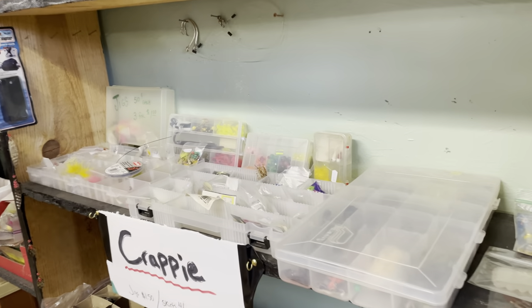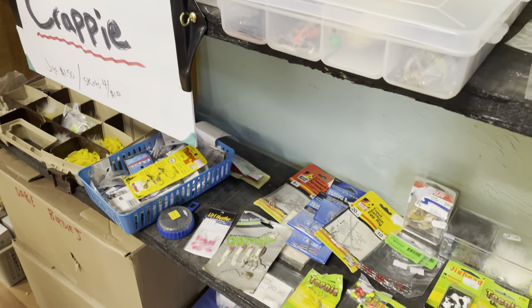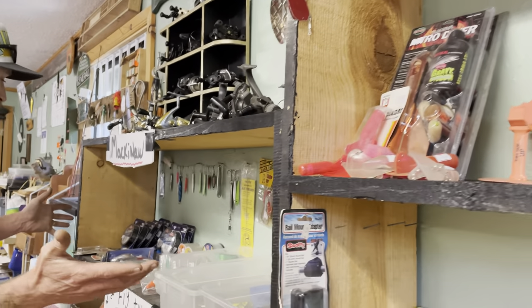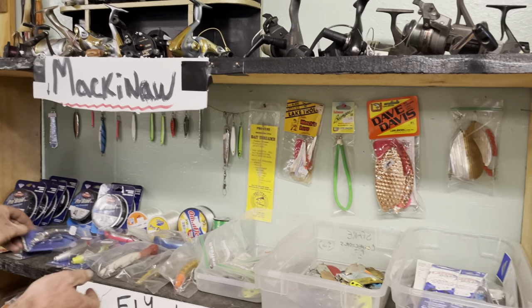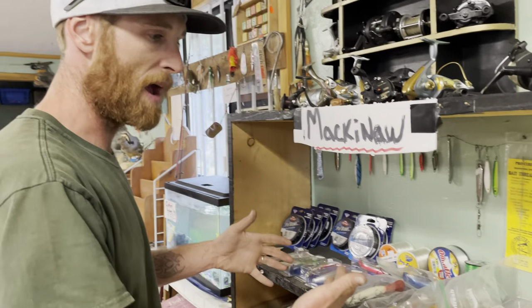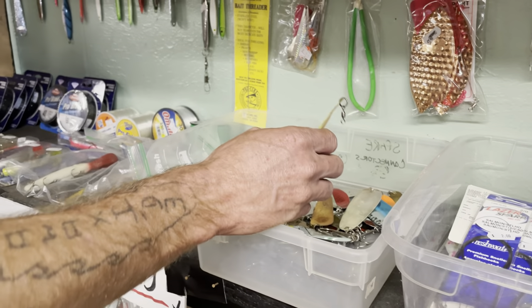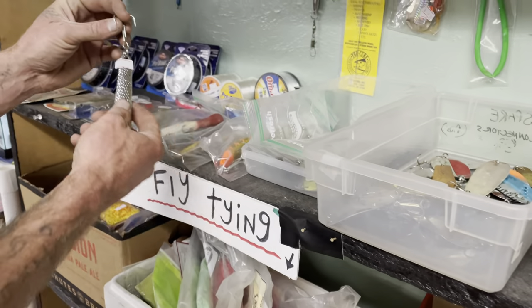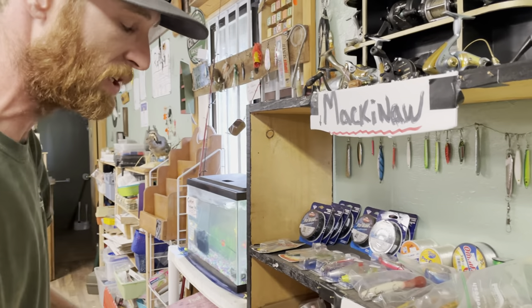Over here you've got crappie — there's an entire section of all types of skirts and little crappie jigs. Here's some more divers, side planers, duo locks. We have a Mackinac section right here with the heavier braid — 30, 40, 50 pound — some of the larger quick fish and Foxy fishes that Mackinac tend to like, or big large spoons. Maybe you need to jig down on top of them with some super big jigs — most people use those for halibut, but they can also be used for Mackinac since they're down super deep.